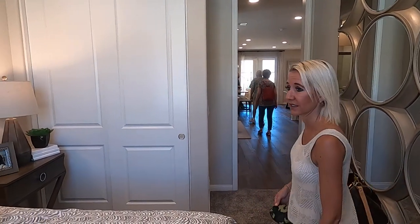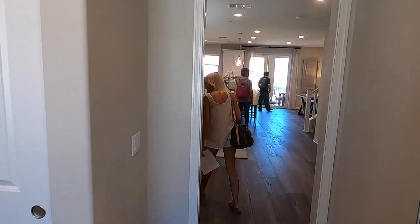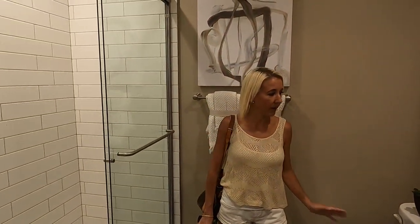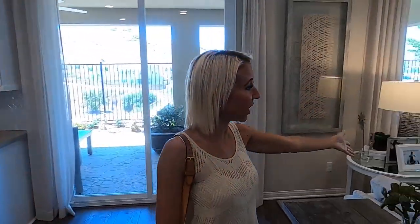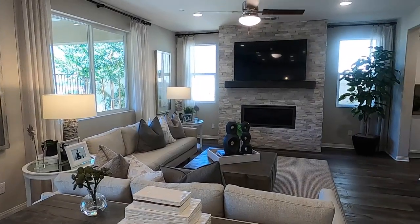This one's nice because it has a guest bedroom and bathroom downstairs. I like that a lot. It's a perfect sized bathroom for a guest with a full shower. And the great room is beautiful — there's a nice spot right here for a table, then you have the kitchen area, and over here seating for TV, talking, hanging out. I really love the way this area is set up.